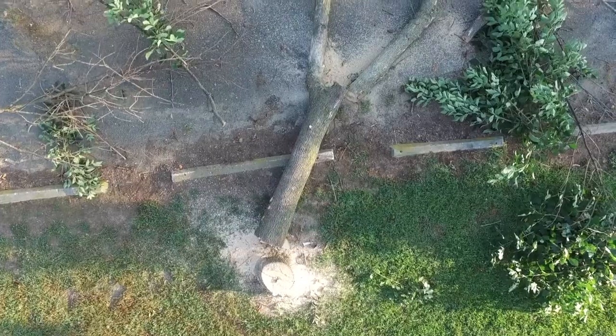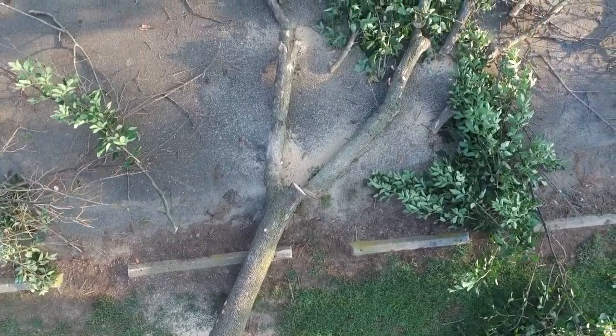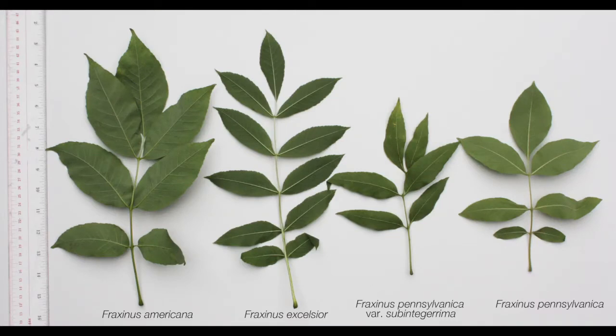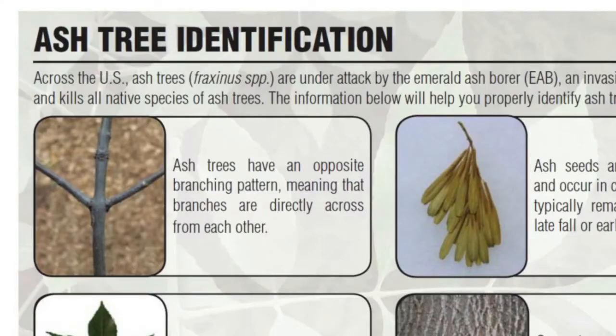If you have ash trees on your property, you'll need to protect them from infestation. To identify ash trees, look for leaves that are compound and composed of 5 to 11 leaflets, and branches and buds that grow directly opposite each other.